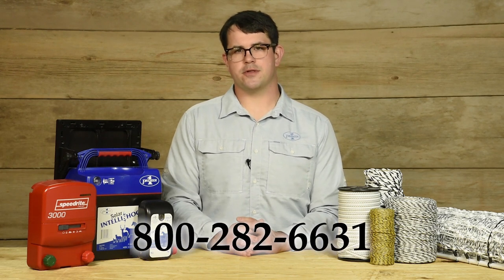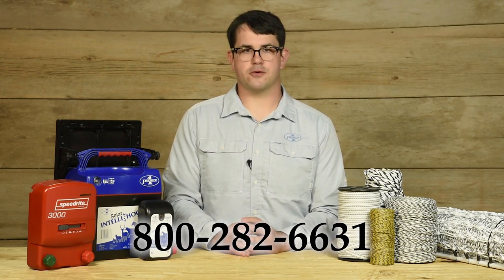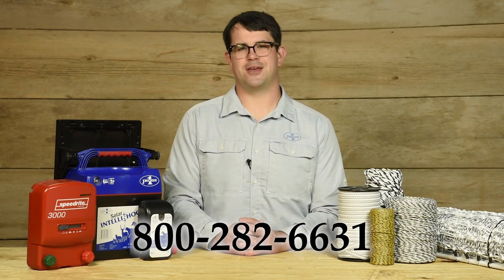If you have questions about the energizers that you do have, or energizers you're thinking about getting, give us a call at 1-800-282-6631. All of our fence consultants have their own farms. All of them use electric fence and know how to use electric fence. We're here to help. Have an excellent day.